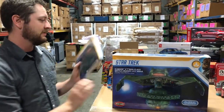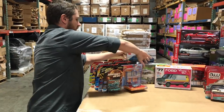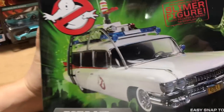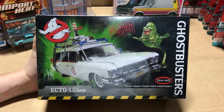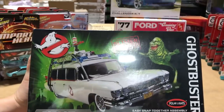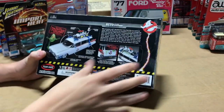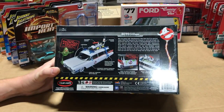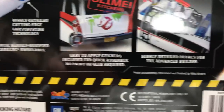Next up for model kits, sticking with the motion picture theme, this is our Ghostbusters Ecto-1 snap kit. It's a perennial great seller and it's perfect for Halloween coming up. What we've changed is we've now included a pre-painted Slimer figure to go with the kit. You've got all the parts — the light bars, the electron cannon, the weather radar — all the parts that came on the Ecto-1 are included. It's a fun, easy snap-together build.